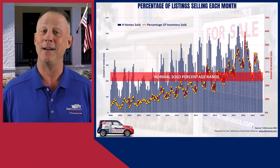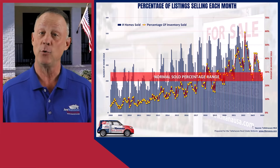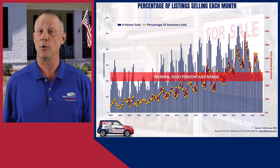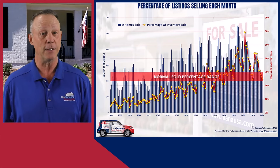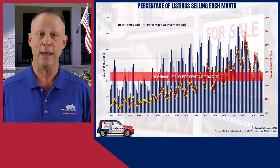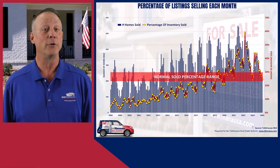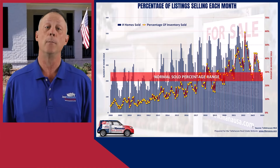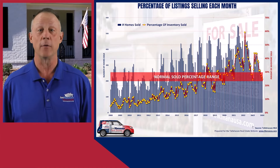Interestingly, the trend is showing signs of a downward shift, suggesting the market may be moving towards a more balanced state. If this trend continues, it could mean that by the end of 2024 the market might return to a more normal percentage of inventory sold. For buyers, this could herald more options and less competition. Sellers might need to recalibrate expectations if the market cools. This evolving landscape underscores the importance of staying informed and agile, ready to adapt to the changing dynamics of the local real estate scene.